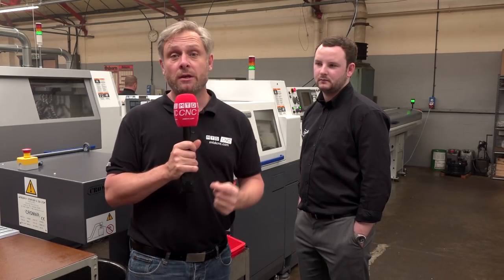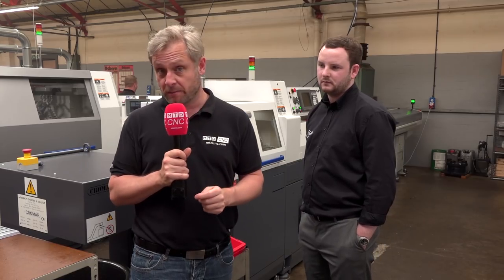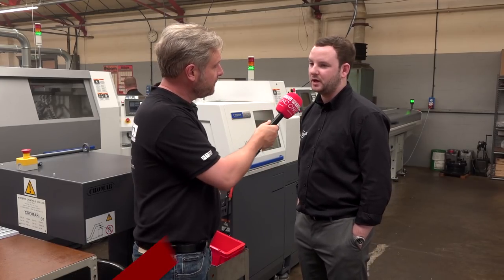We go to a lot of machine shops but I have to say this one is really impressive. Unicut Precision in Welland Garden City are massive fans of Citizen Machinery — the Citizen Machines and the Miyano Machines. We're going to look at the Citizen Machines, but how many Citizen Miyanos do you have? 28.